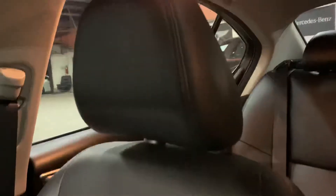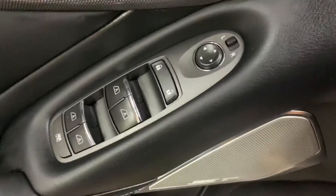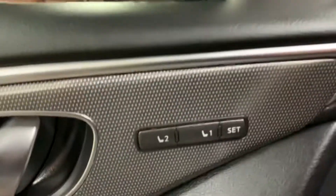Now let's get inside. You have your seats — seats are going to be leather in color black, also in great condition. You also have power seats, power windows, power locks, and power mirrors, as well as memory seat.